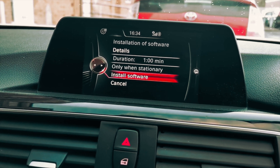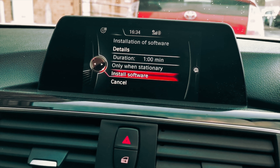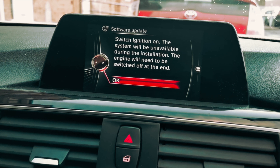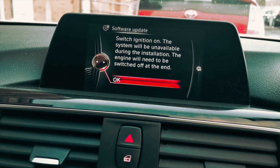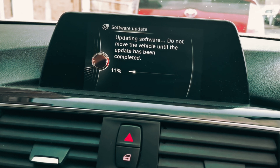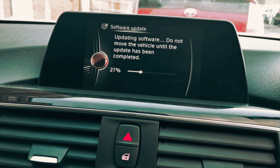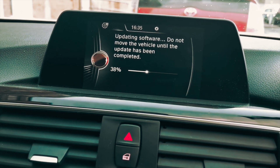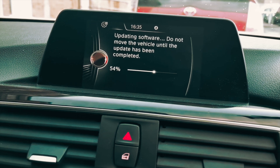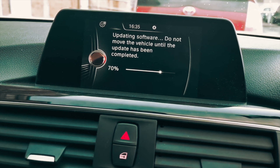In Software Update you'll see 'Show Current Version' and 'Update Software.' It will remind you to only do this when the vehicle is stationary. Click 'Install Software' — it will ask if you're sure, the ignition is on, and the system will be unavailable for a short period. Confirm yes, and the software update begins. It takes less than a minute — I'm going to fast forward this part.